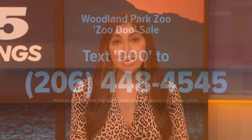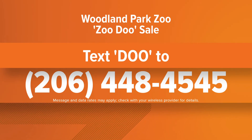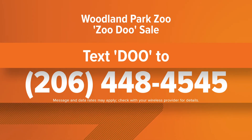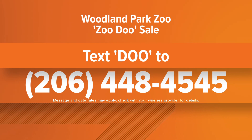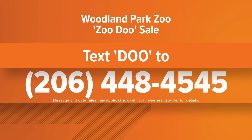You can put Zoo Doo in your home gardens too. A week from today you can go to the Zoo Doo sale at Woodland Park Zoo. You can order now and plan for pickup from 9 a.m. to 2 p.m. on April 29th and 30th. For more information, text the word DOO — that's D-O-O — to 206-448-4545, and we'll send you a link.